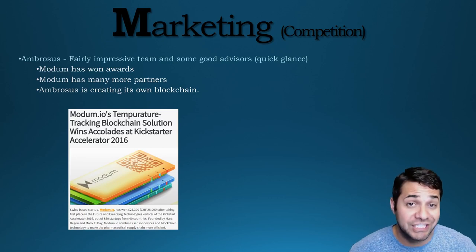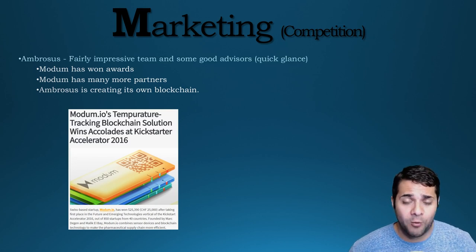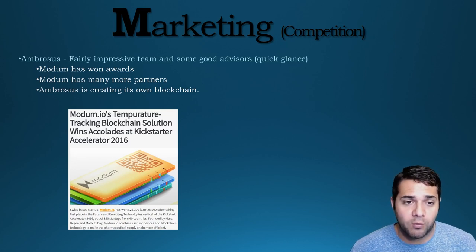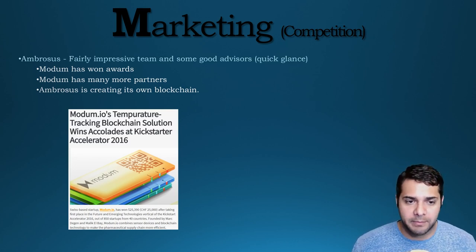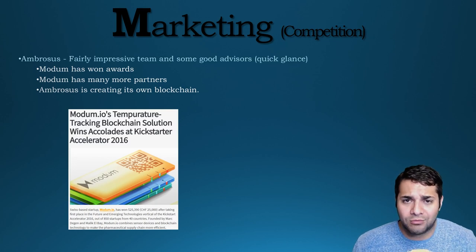For their competition, Ambrosus is pretty much a direct competitor of Modem. They have a fairly impressive team and an all-star advisory team with individuals with past experience at Ethereum, IBM, JP Morgan, and a few other big-name companies. So Ambrosus definitely has the edge on team and advisors. But Modem already has a working product and has won awards including Kickstarter Accelerate in 2016. Modem has 43 registered companies that want to use their product and 844 shipments as of now, which is many more than Ambrosus, who I don't even think has a product yet. One difference I did notice is that Ambrosus seems to be creating their own blockchain, though I'm not really sure why or if this is to their advantage.